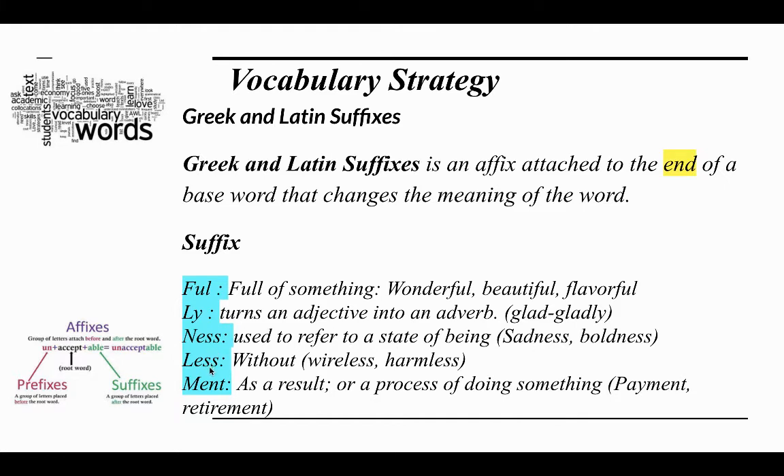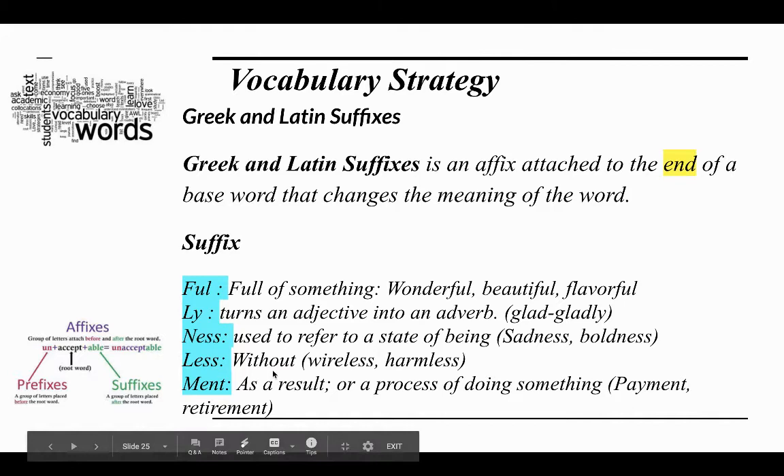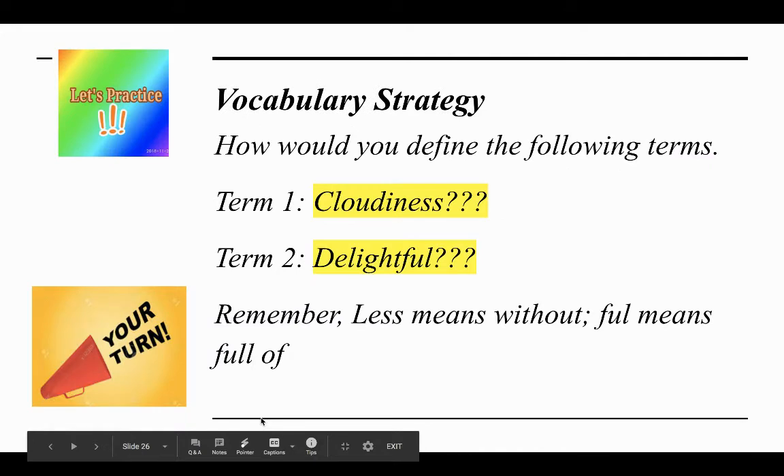The suffix -less means without — wireless means without any wires, harmless means without harm. Can you think of a word that ends in -less? The suffix -ment refers to a result or a process of doing something, like payment or retirement are a process of doing something. Let's practice.